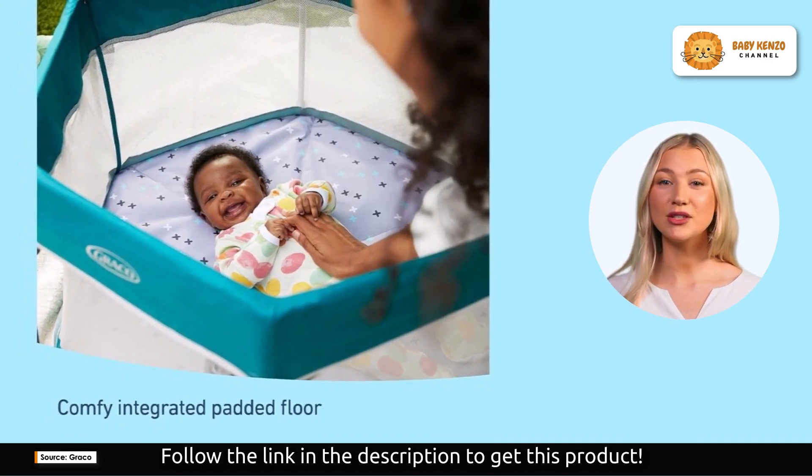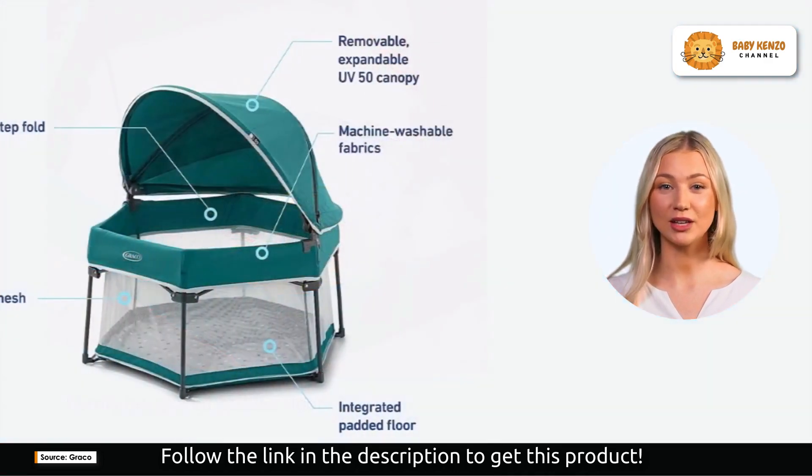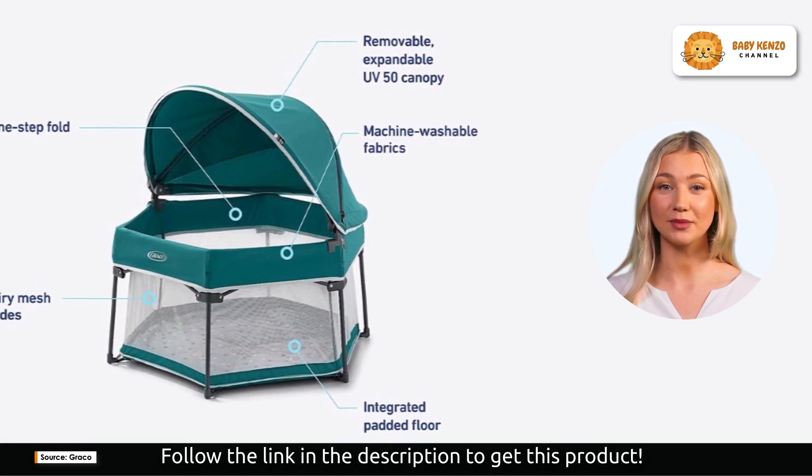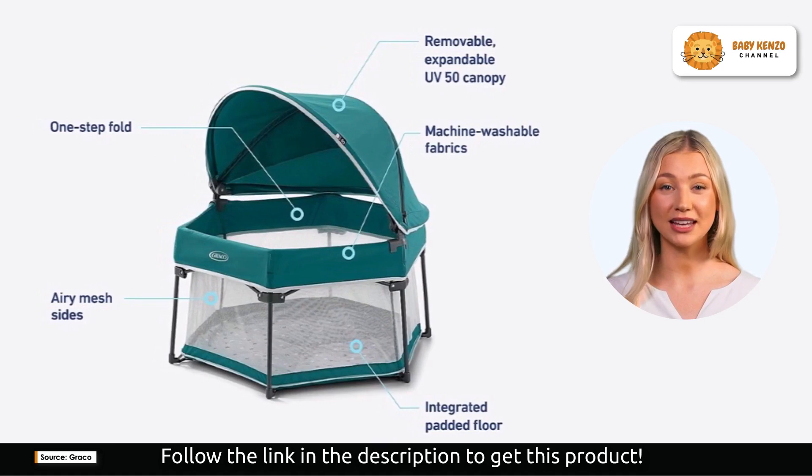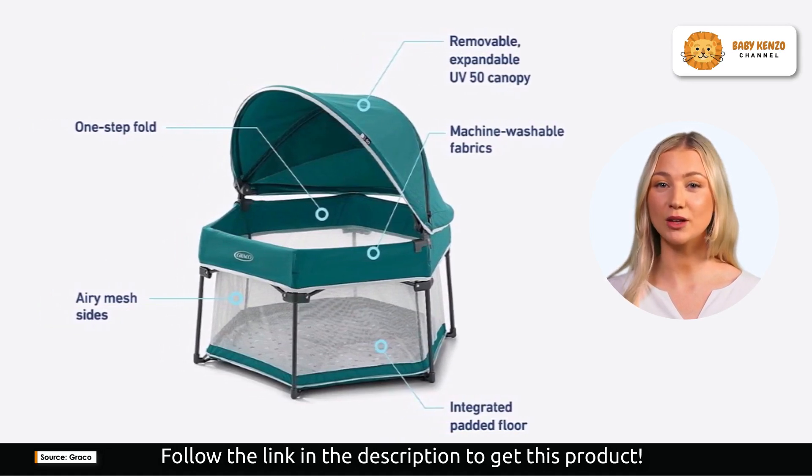This bassinet features durable, removable fabrics that are machine washable, ensuring easy maintenance. Plus, it includes a travel bag with a convenient shoulder strap, making it a cinch to carry around when you're on the move.